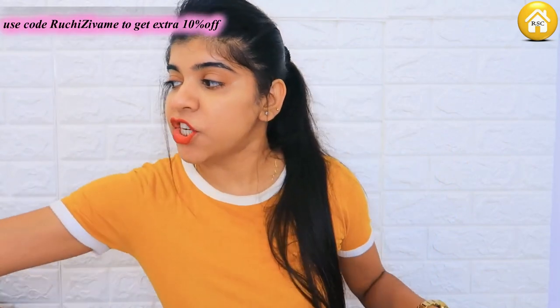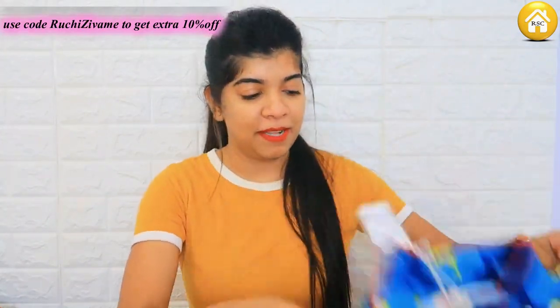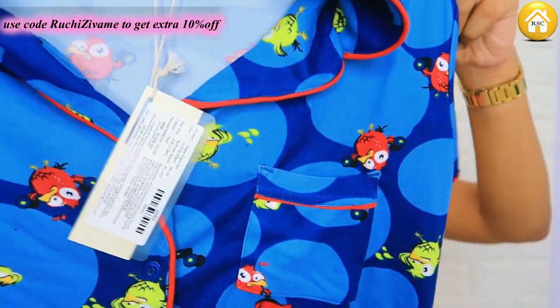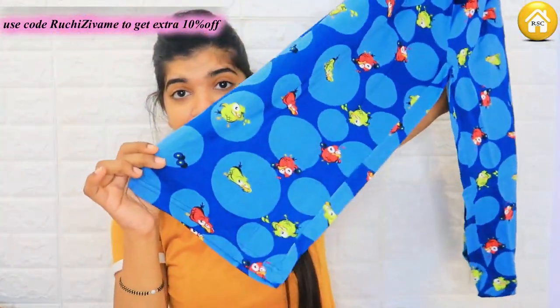The next piece I have is a button-up collar style. These t-shirt pattern night suits you can wear outside, but these button-up night suits typically look more like a night suit. This one is a very nice color — its prints are also very beautiful, a very cute print in a blue and greenish mix. The bottom is again in a wide leg pattern, and the color combinations are very cute and beautiful.